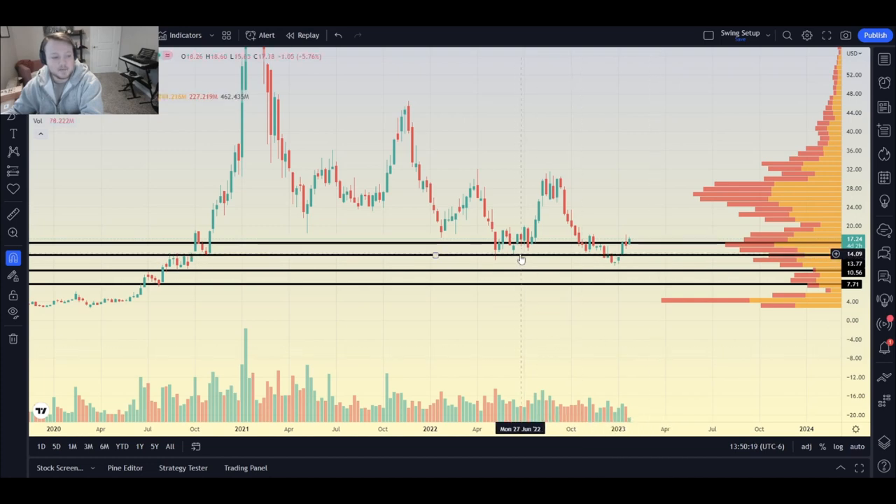The next level I have is right under $14 — specifically $13.77. That comes from a bottom here, another bottom here, two tops, a third top, and another bottom back in 2020. There's been multiple touches of that level so it's a pretty solid level to think about buying. The next one after that is $10.50 — that's a big decrease and probably a big waiting period between buying each of those legs.